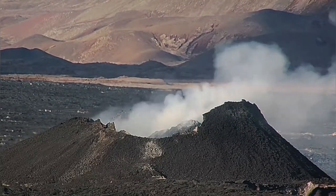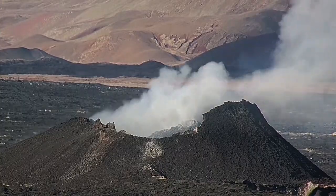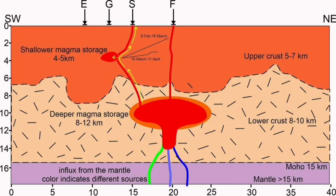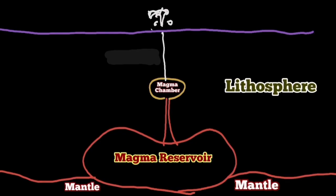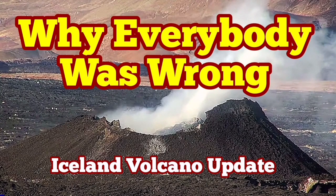The theory — that diagram that was presented — doesn't match the reality. The theory that the shallow magma storage at four or five kilometers depth is wrong. That magma is not sourced from there; otherwise we would have an eruption. It is coming from the deepest source at 12 kilometers depth. And that is where I say everybody was wrong on this.